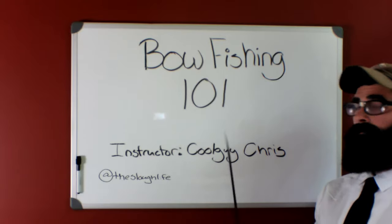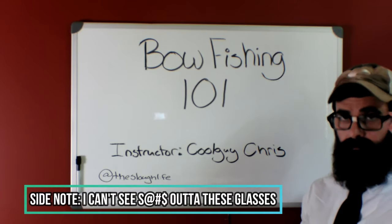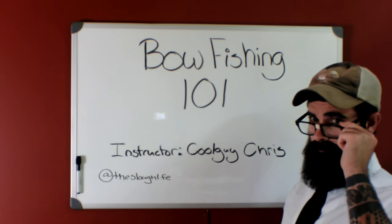Welcome to Bowfishing 101. I'll be your instructor, Cool Guy Chris. Today I'll be going over the basics of bowfishing: things you will need, things that will help, and things you need to know.